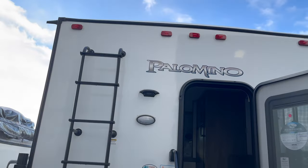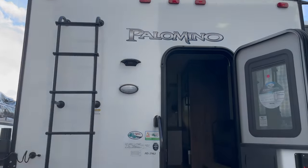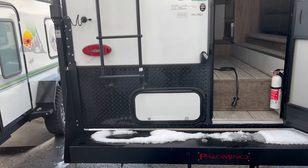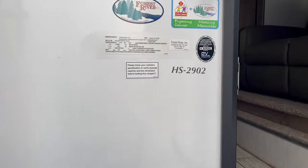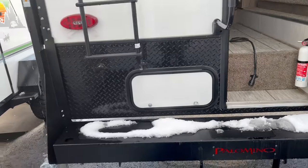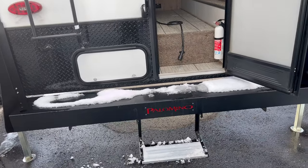I'm here at Paris RV in Payson, Utah, and they have this Palomino truck camper by Forest River. This is the HS2902, and this is my first time ever looking at one of these.